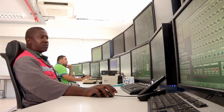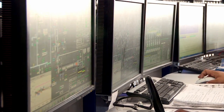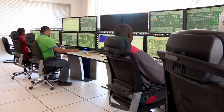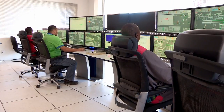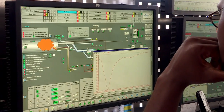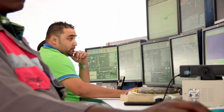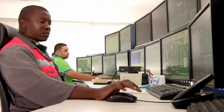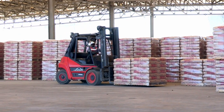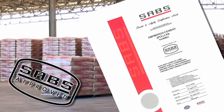Every step of the entire production process at Ohurongo cement plant, from the quarry to dispatch, is continuously monitored and controlled by highly qualified personnel in the control room. Wherever and whenever required, any part of the cement making process is adjusted immediately. This is to ensure that the highest quality standards are met and to ensure absolute customer satisfaction. All cement produced at Ohurongo is SABS approved, according to SANS 50197-1.